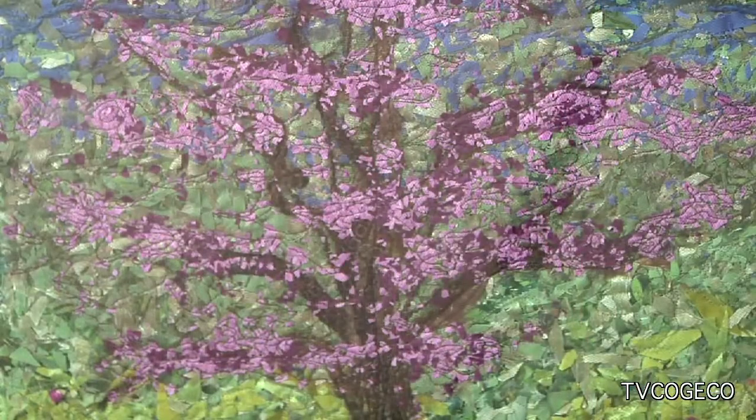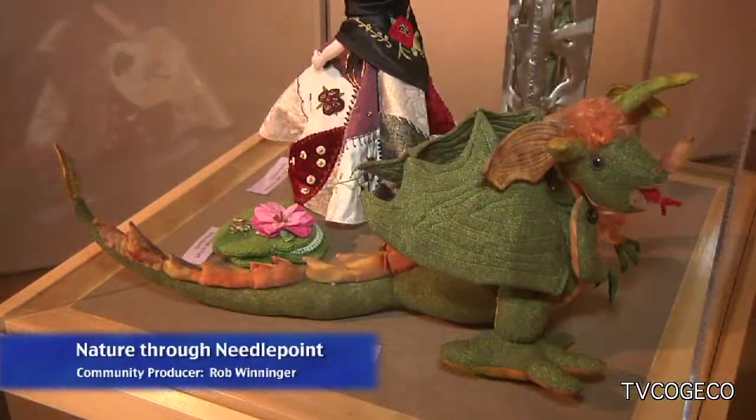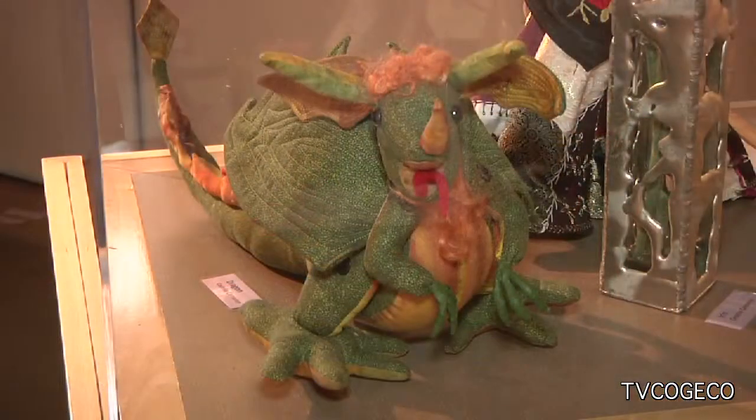Nature has once again inspired great art from local artists. This time it's at the Balls Falls Centre for Conservation, called Nature Through Needlepoint. The Niagara Peninsula Needlework Arts Guild has done a juried show of all kinds of needlework dealing with environmental themes — waterfalls, forests, and things along the escarpment, all interpreted through needlework.